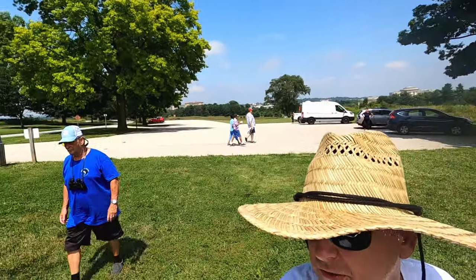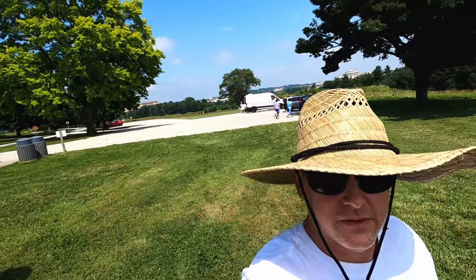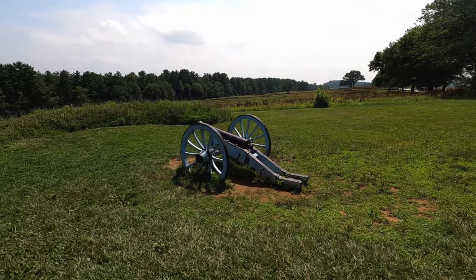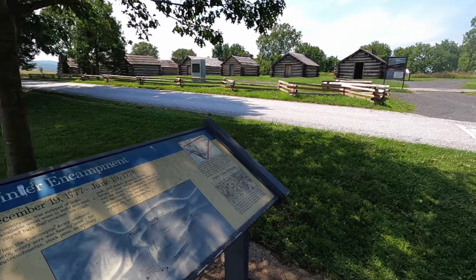All right boys and girls, we're at Valley Forge in King of Prussia, Pennsylvania. We're going to do the encampment tour. But there's some of the old artillery sitting out here — probably replicas of some sort. Winter encampment.